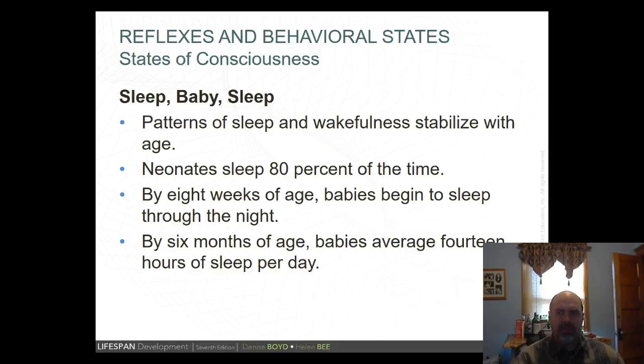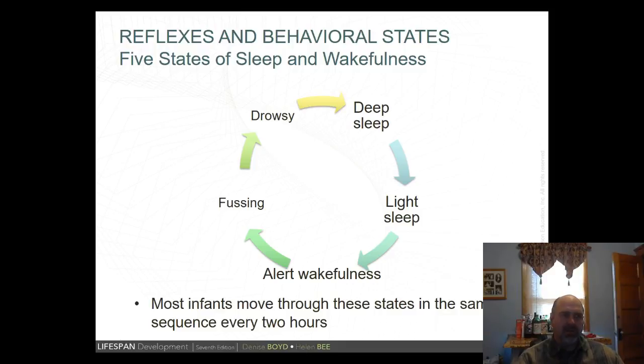Regarding states of consciousness, baby sleep patterns are individualized — some babies may not develop nighttime patterns until one year of age, so don't panic if patterns aren't consistent. By eight weeks, babies begin to sleep through the night. By six months, babies average 14 hours of sleep per day, with clear nighttime patterns and daytime naps established. Infants move through sleep and wakefulness states in the same sequence roughly every two hours — fussiness, drowsiness, sleep, light sleep, alert wakefulness, then fussiness again.